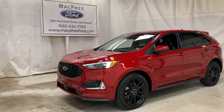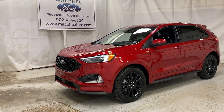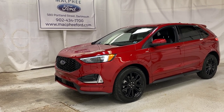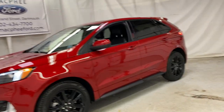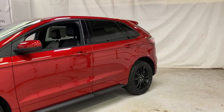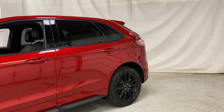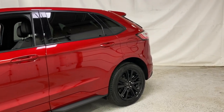Welcome back to McPhee Ford. Today we're taking a look at this brand new 2021 Ford Edge ST Line. The Ford Edge ST Line is a new trim level for the model year this year. It has the exterior and look of an Edge ST with the power and performance of an Edge SEL.